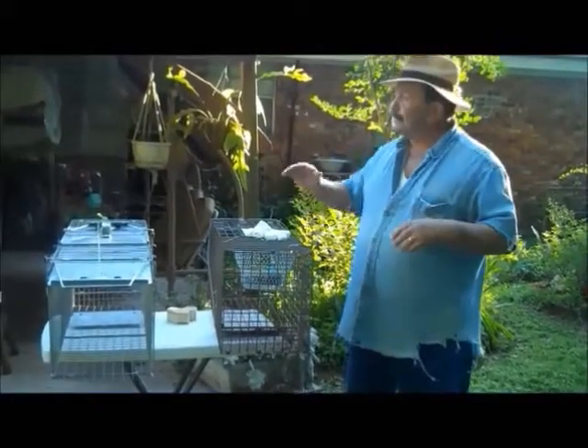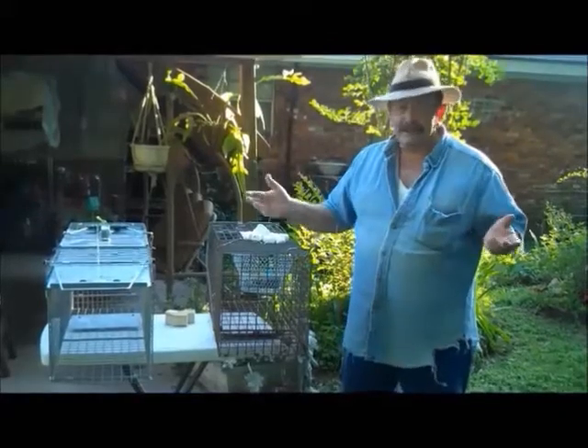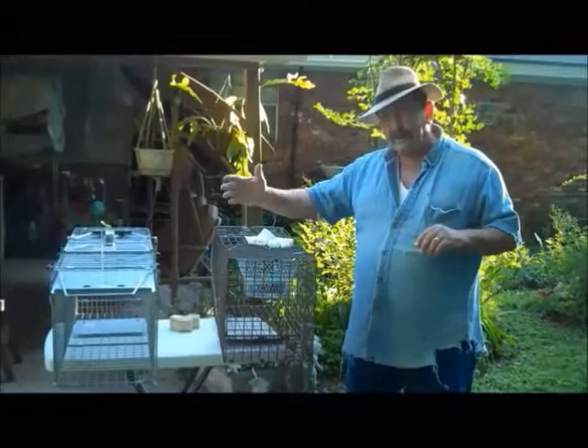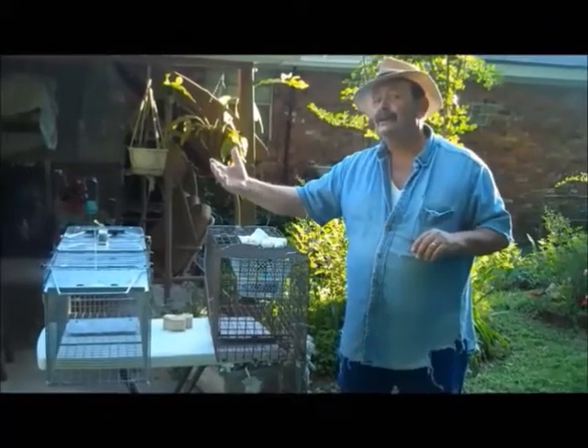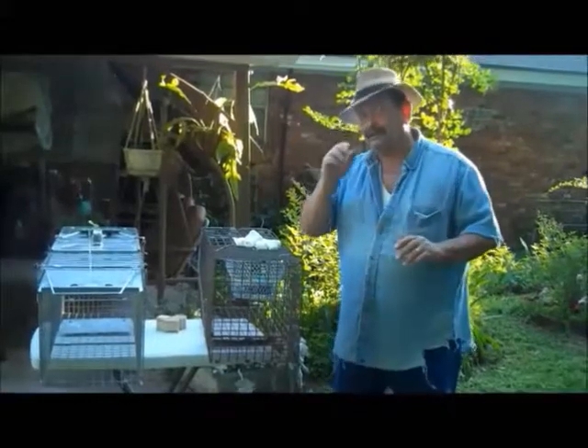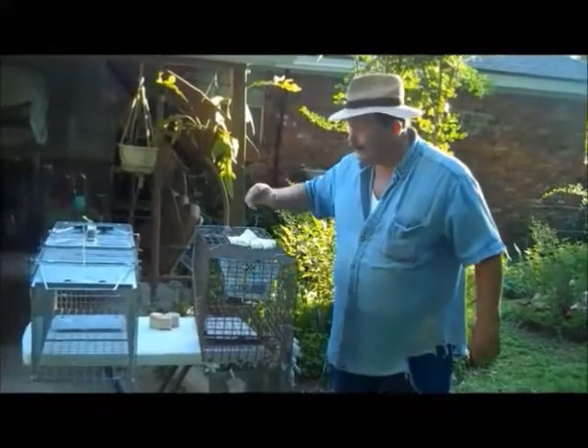We're going to set these cages out right now. And once Chef Borg sets them out, you can just about guarantee they're going to be a meal. It's in the evening. I'm going to set them up and see what happens. My camera girl is going to video this. All right, here we go.